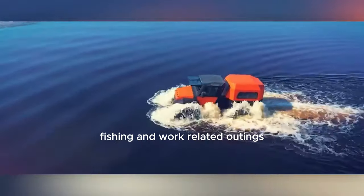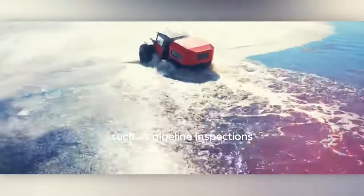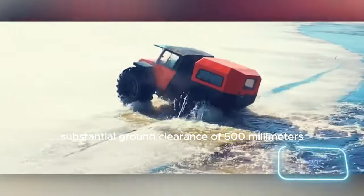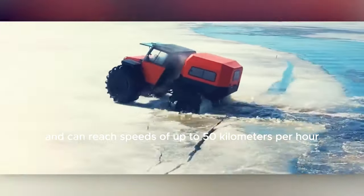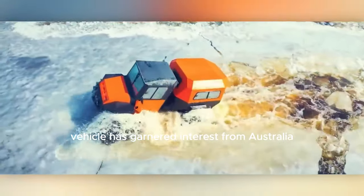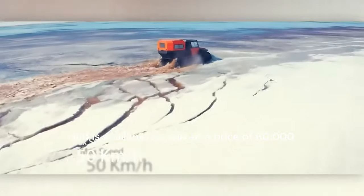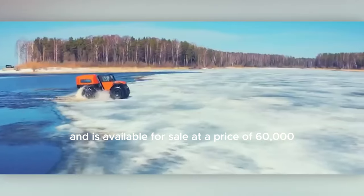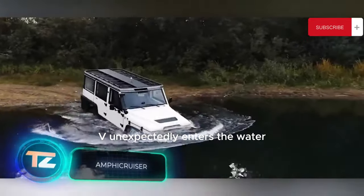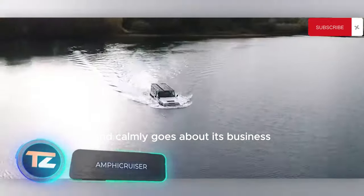The Tinja Proto boasts a substantial ground clearance of 500 millimeters and can reach speeds of up to 50 kilometers per hour. This all-terrain vehicle has garnered interest from Australia and is available for sale at a price of $60,000.